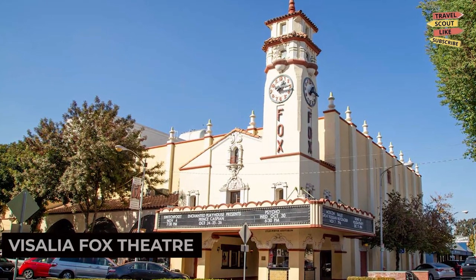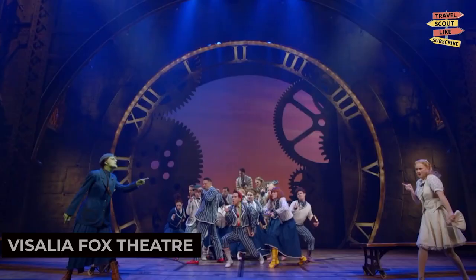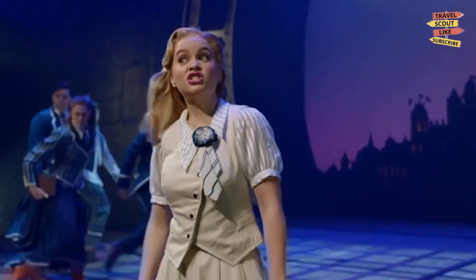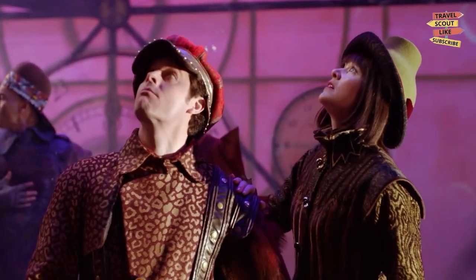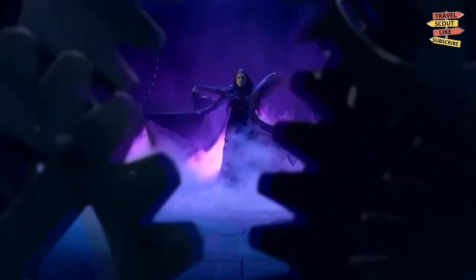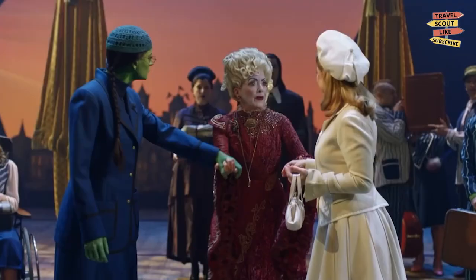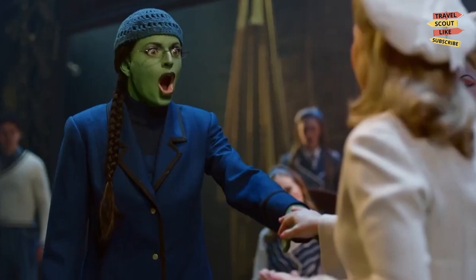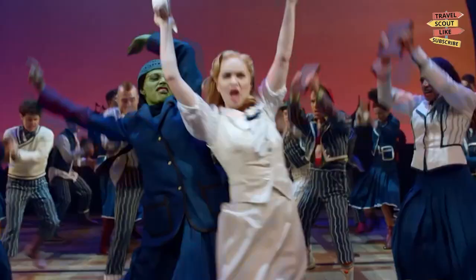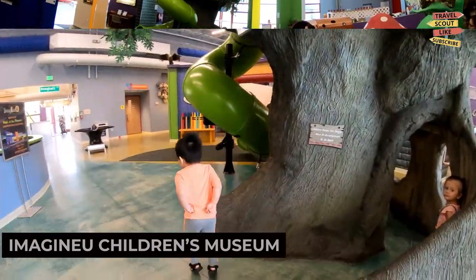Step back in time and immerse yourself in the rich history of Visalia Fox Theatre. This beautifully restored theatre in downtown Visalia showcases a variety of live performances, including concerts, plays, and film screenings. Experience the grandeur of the theatre and indulge in a night of entertainment.